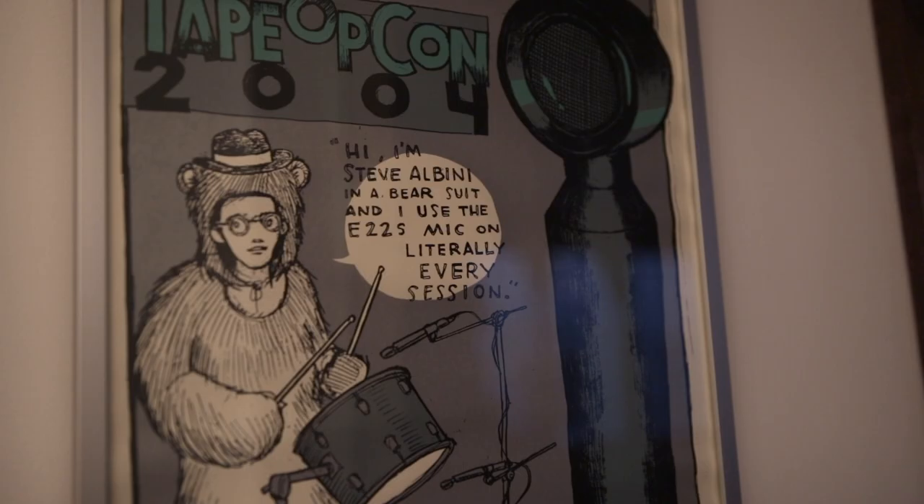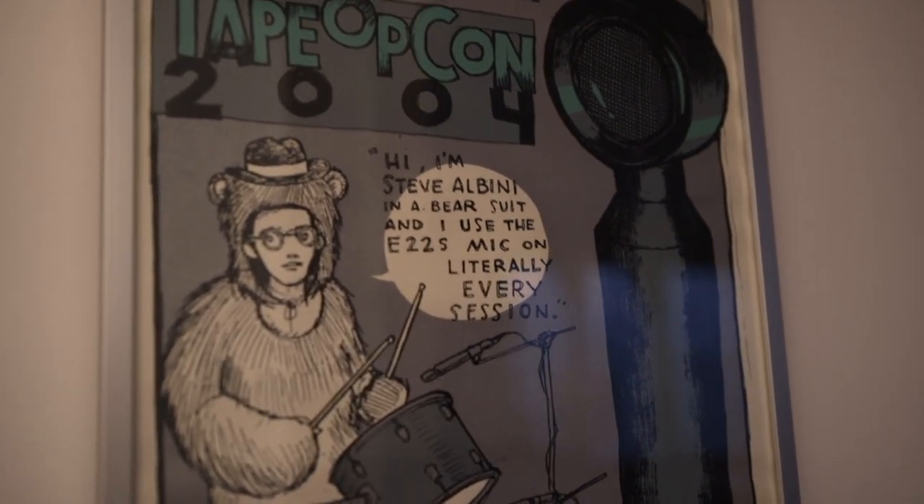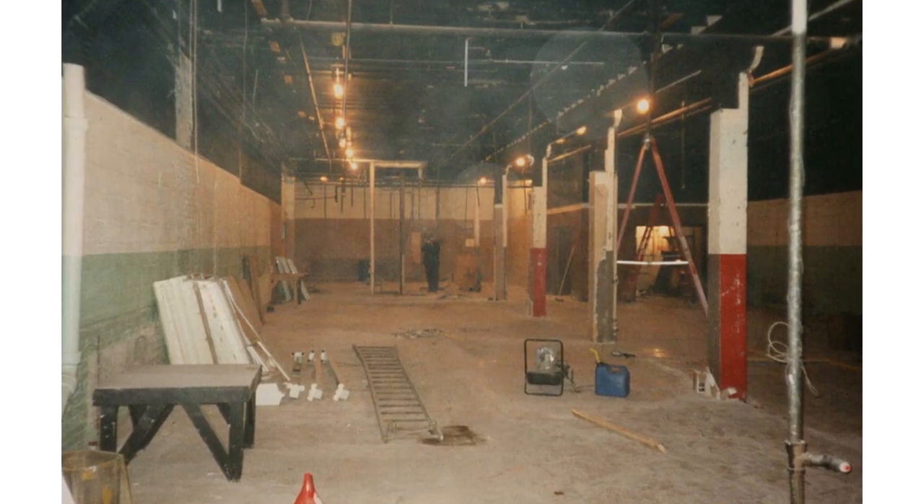My name is Steve Albini. I am the owner of Electrical Audio, this recording studio we're sitting in. I've always preferred recording in spaces that had some ambient character to them. When we finally acquired this building, I had a pretty clear idea what kind of studio I would want to build.